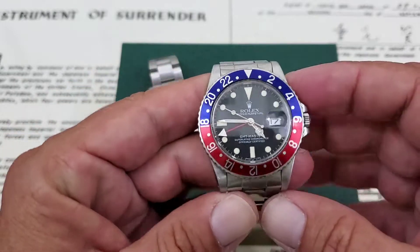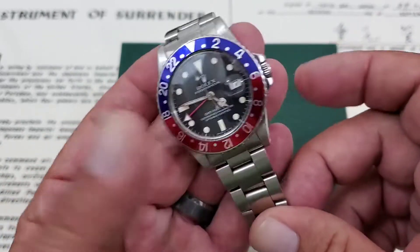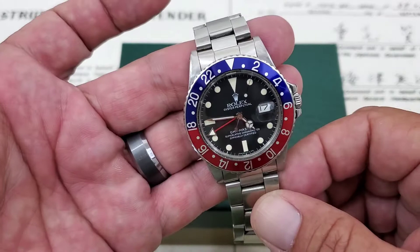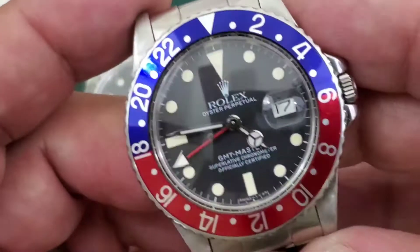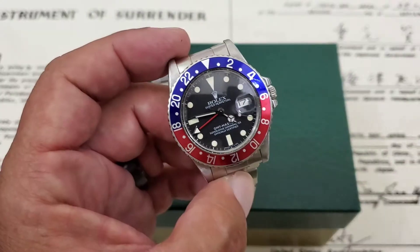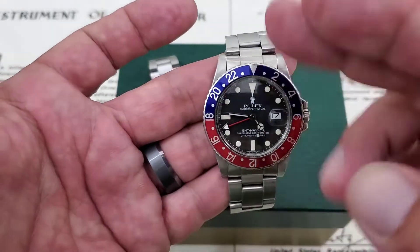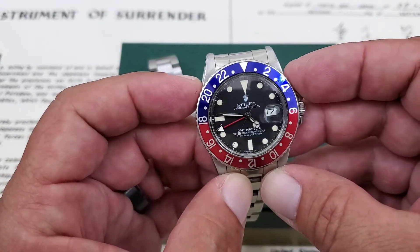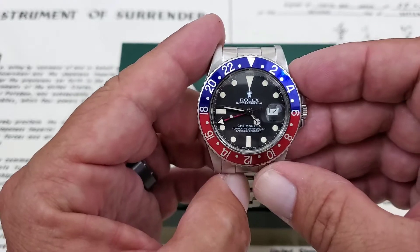The 16750 is considered a transitional model. It came from the 1675, which ran from the 1960s until the late 1970s — I think '79 or '80 is when they came out with the 16750. This is an '84 model. As you can see, this is a matte dial model — the indices on this watch are not applied, they're painted on. It makes it a pretty neat watch because it mimics the original 1675. Around 1985 they did start moving to the polished or shiny dials with applied indices. A lot of those earlier models developed what they call spider web cracks in the dial in those original gloss styles, but these matte dials are really neat.